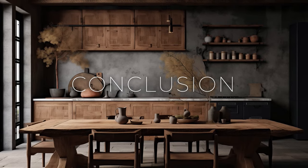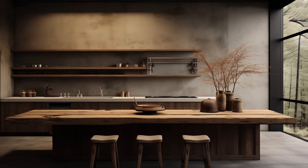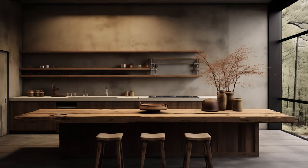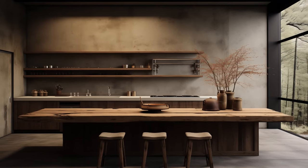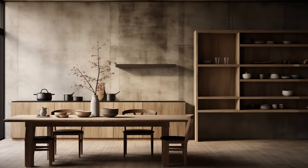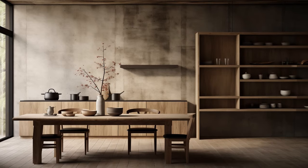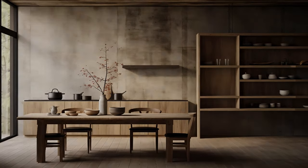Crafting a wabi-sabi kitchen interior transcends mere design — it's an embrace of a deeper philosophy, a way of being in your space. It's an invitation to embrace imperfections as unique stories, simplicity as an art form, and the innate beauty of natural elements.